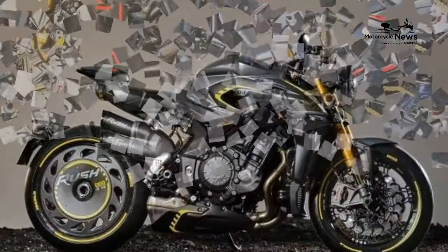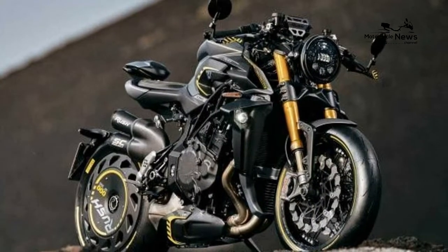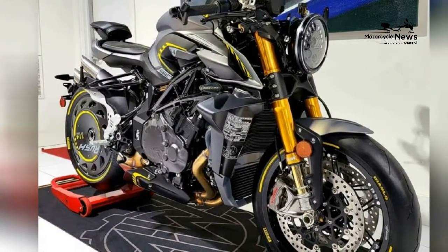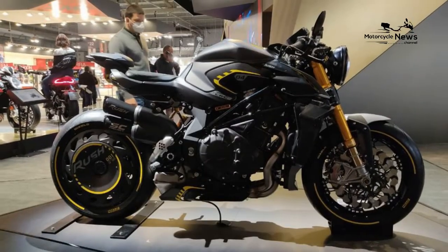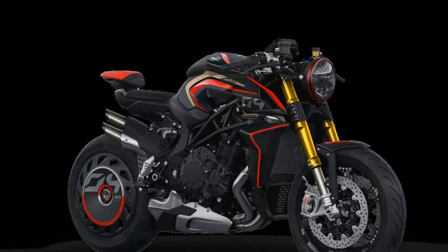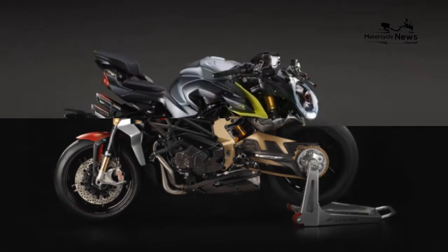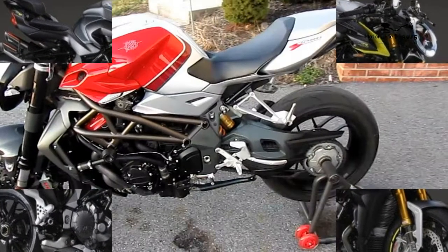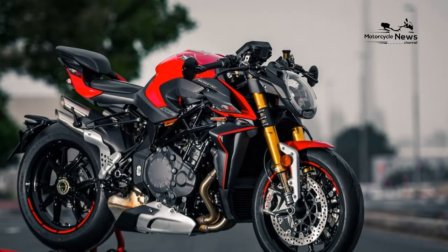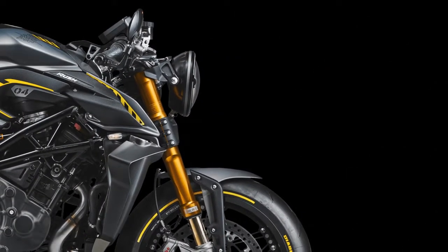Ride quality and brakes: with its stiff tubular steel trellis frame, single-sided swingarm, and electronic Öhlins suspension, the Rush 1000 uses the same rolling chassis as the Brutale 1000 RR. It boasts an impressive collection of exotic parts and divisive styling. It's a delight at pottering speeds and comfortable for short trips until its hard seat takes its toll. Ride quality is sumptuous on flat roads, but with such a stiff chassis it can be a handful over bumps even with the Öhlins softened off. The Brembos are progressive and friendly.